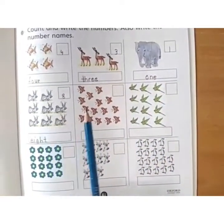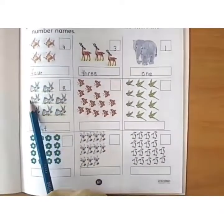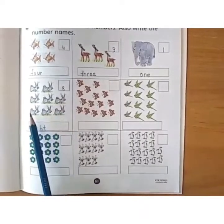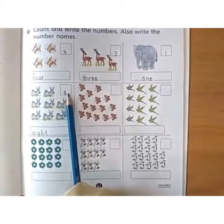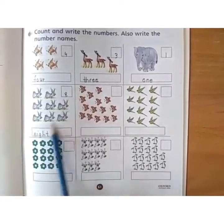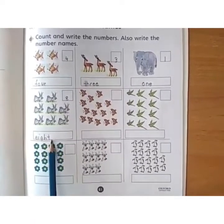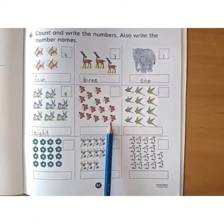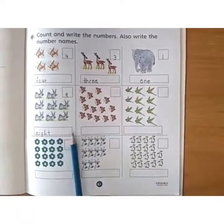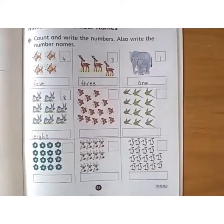Now, how many rabbits? Come on, start counting: 1, 2, 3, 4, 5, 6, 7, 8. Inside the empty box you have to write the number and here you have to write the spelling: E, I, G, H, T. In this way, you will do the rest of the page as I just explained to you. I hope everyone has understood. Thank you.